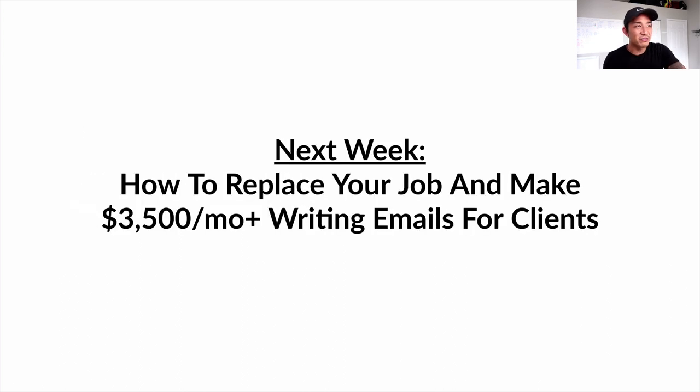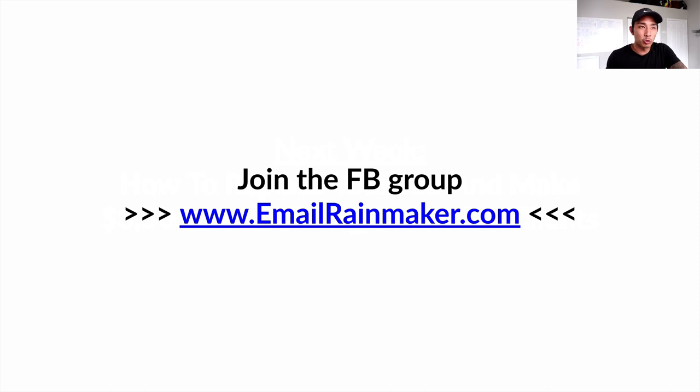Next week is the last video in the series: how to replace your job and make $3,500 a month or more writing emails for clients — as a done-for-you service. That's coming next week. Make sure you join my Facebook group — go to emailrainmaker.com and that'll take you directly to the Facebook group. It's a free, private group where we'll be talking about all things email marketing. If you guys have any questions, comments, or concerns, please comment below and I will see you in the next one.